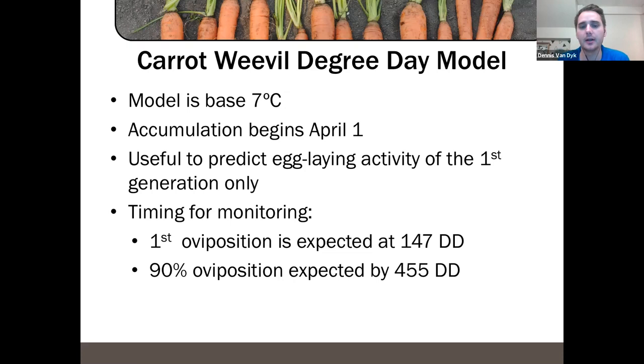At 455 degree days, if you have later-seeded carrot fields going in during June, the carrots may not yet be old enough to have a carrot weevil lay eggs at the base of the plant. If you're planting later and egg laying is done, your risk of damage from carrot weevil may not warrant a spray. That's how we use the degree day model to estimate risk for carrot weevil damage.